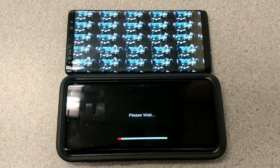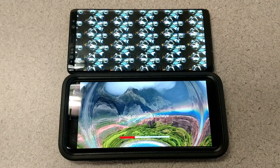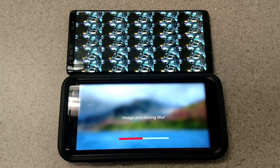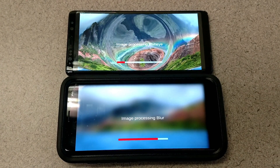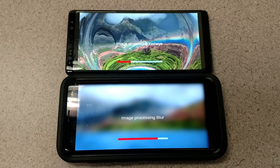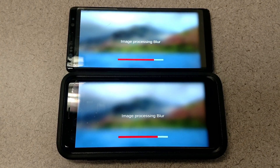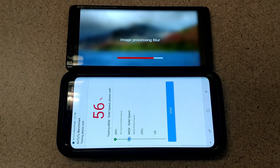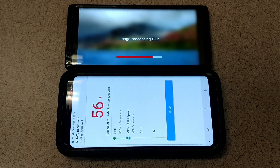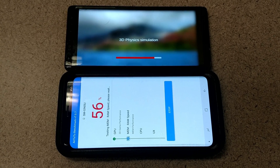The Note 8 is still running Android Nougat 7.1, so it is much more outdated than the Android 8.0 that comes on the Galaxy S9 Plus. I am excited to get that update on the Note 8 when it comes out. The S8 Plus has already received this software update, so it is ahead of the game when it comes to Android version.